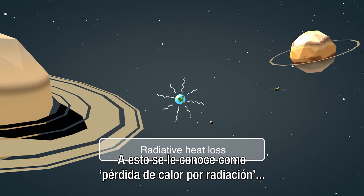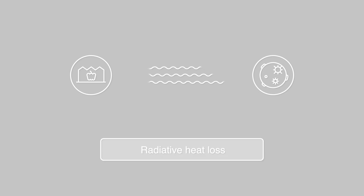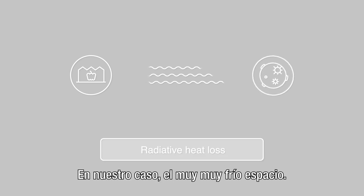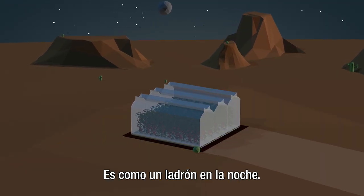This is called radiative heat loss, and it states that any object will lose its energy and warmth to the nearest colder object. In our case, cold, cold space. It's like a thief in the night.